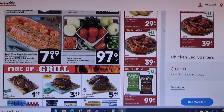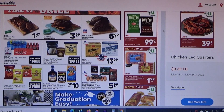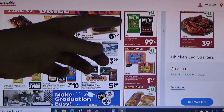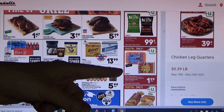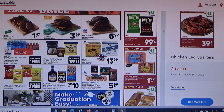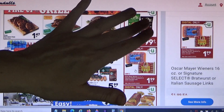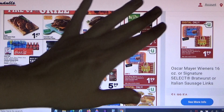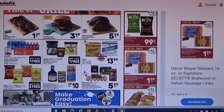I'll probably get one bag of chips. This right here is $1.99 each for Oscar Mayer hot dogs or bratwurst. If I'm going to spend $1.99, it'll be on the bratwurst rather than hot dogs. I'm going to buy the limit of two because I haven't seen that price even on sale in a number of years.